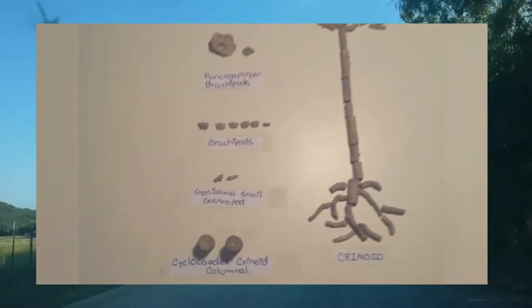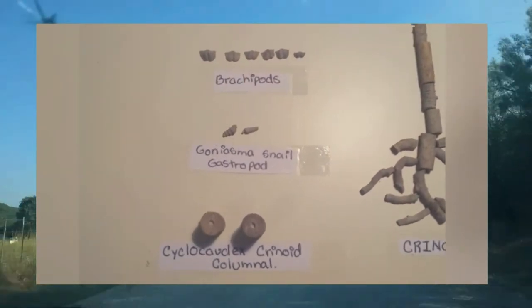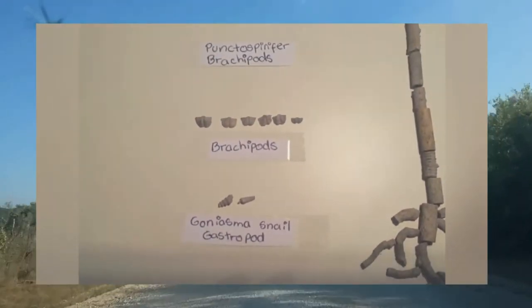And after collecting fossils, we got our new collection. Here it is!